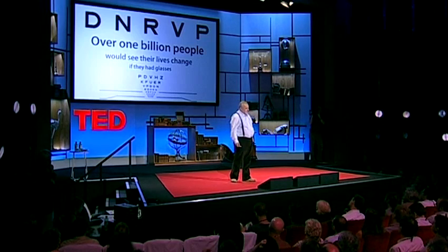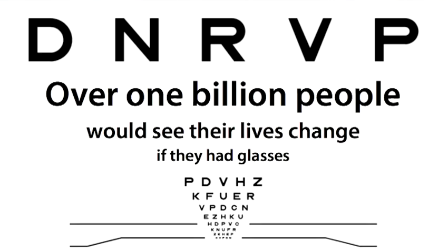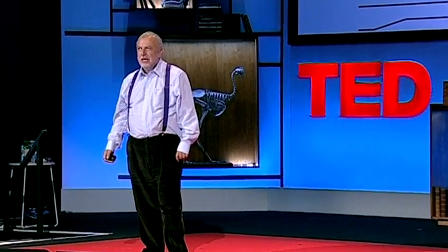The World Health Organization estimates — they make various estimates of the number of people that need glasses. Their lowest estimate is 150 million people; they also have an estimate of around a billion. But I would argue that we've just done an experiment here which shows us that the global need for corrective eyewear is around half of any population. And the problem of poor vision is actually not just a health problem — it's also an educational problem, an economic problem, and a quality of life problem.